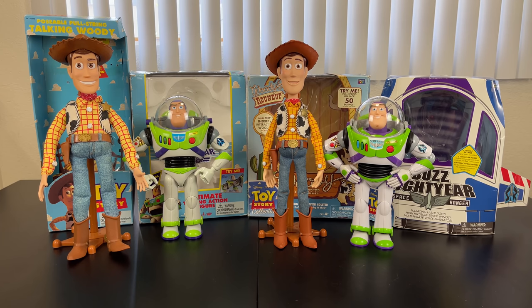Hey howdy hey partners! Today we're going to look at 1995 Woody and Buzz and compare them with 2009 Woody and Buzz. Let's get into it.